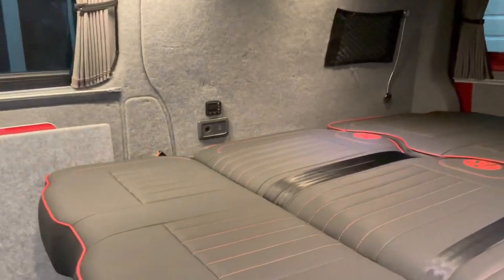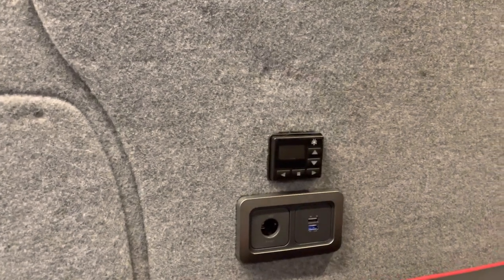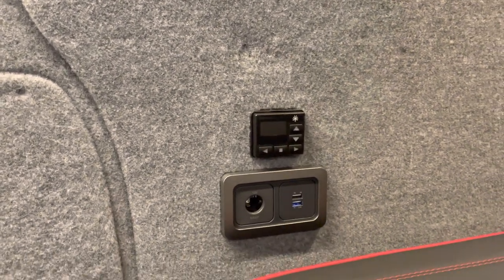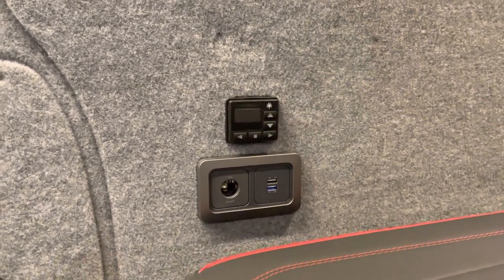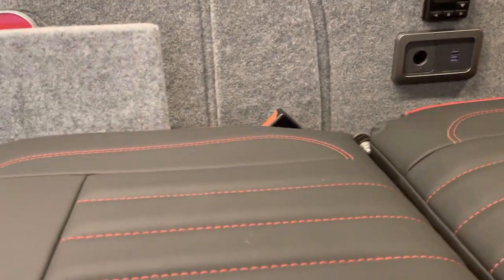Leisure battery. Also got a night heater — essential if you're sleeping overnight, especially in the colder months. 12-watt socket with double USBs. It's got a three-pin socket just behind here.